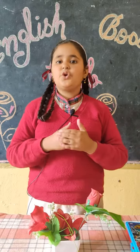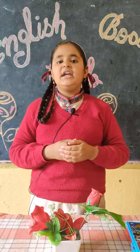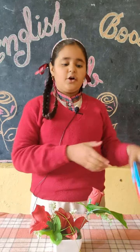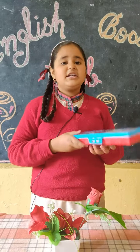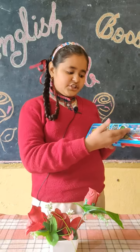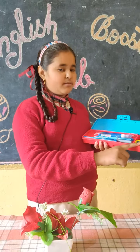A pencil box is a storage box. It is used to keep many stationary things in a single place. It is also known as a pencil case. I also have a pencil box that is red and sky blue in color. It is covered by a beautiful cover of movie garnishes of the galaxy. It has two big sections and one small section.